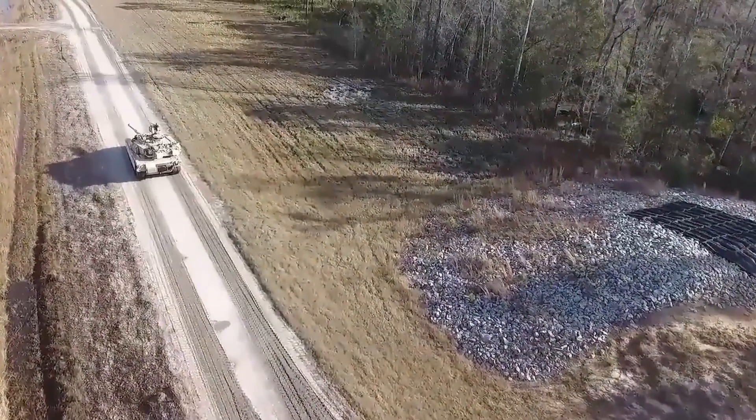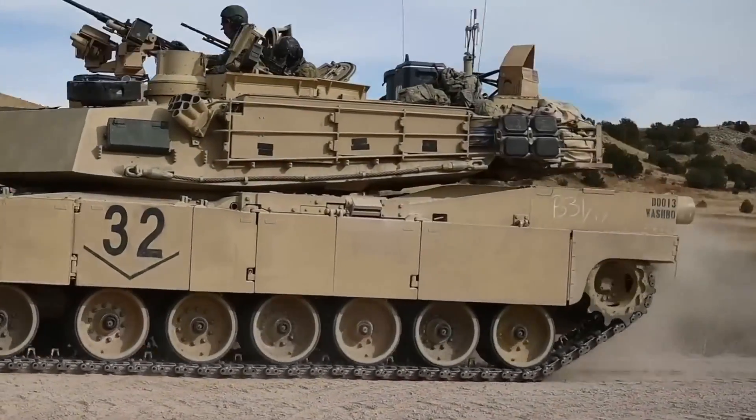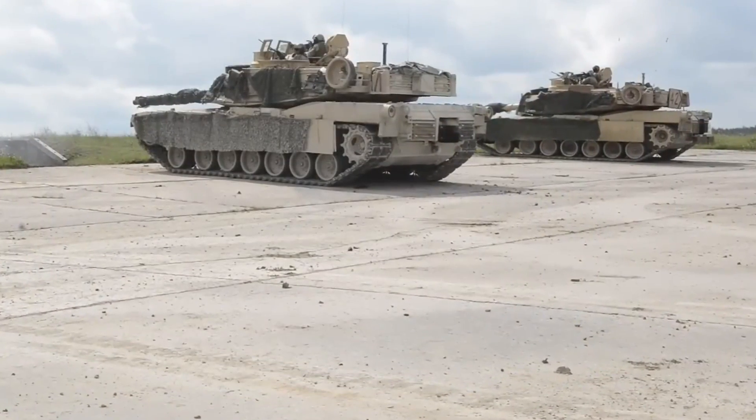When the Abrams rolls onto the battlefield, things are about to get real. This tank is the ultimate war machine, and it's easy to see why it's our number one.